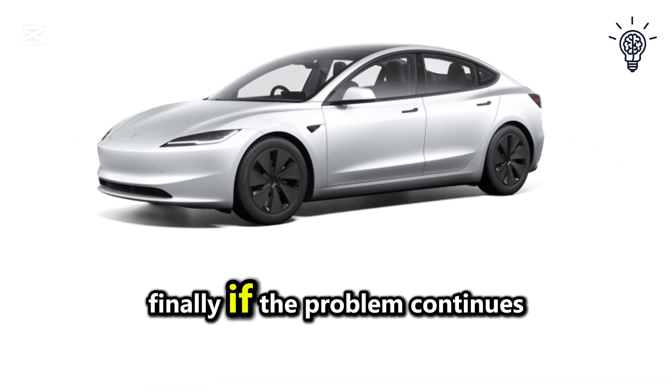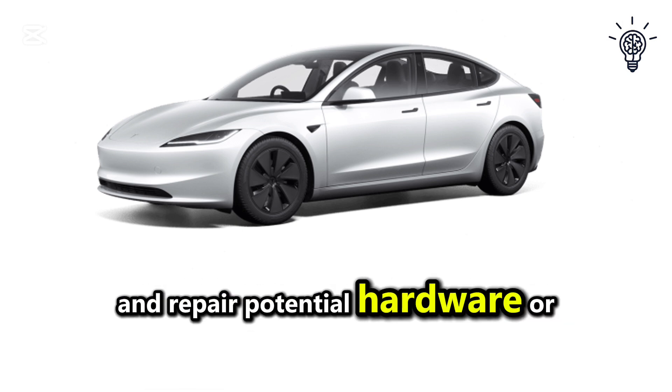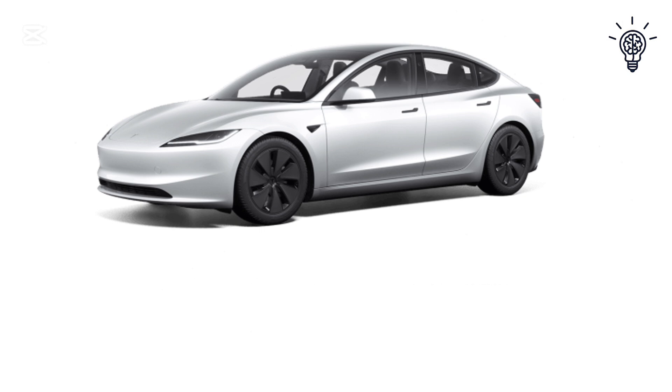Finally, if the problem continues, contact Tesla Service to diagnose and repair potential hardware or software issues with the Bluetooth system.